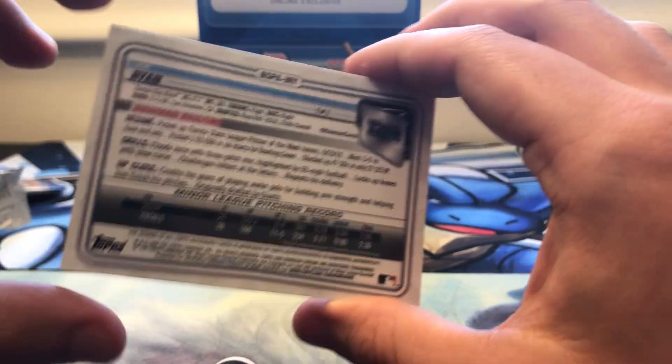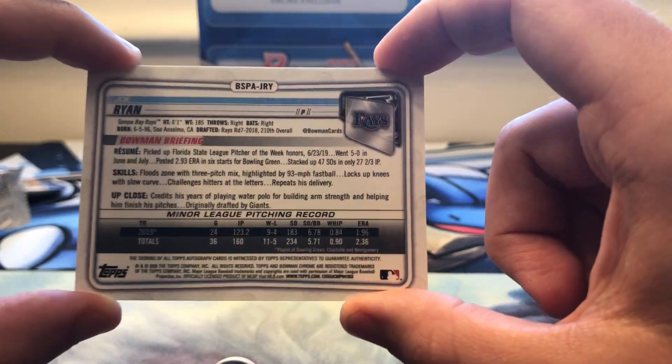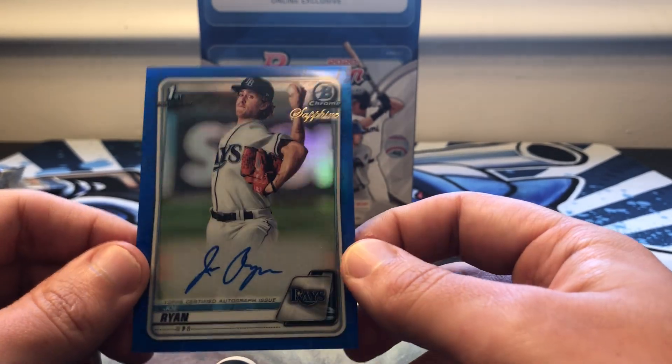It's a great product and I'm super happy I was able to pick one up at retail price. On the secondary market at the time I'm filming this, the boxes are going for like 500 bucks, so very fortunate I was able to pick one up from Topps' website.